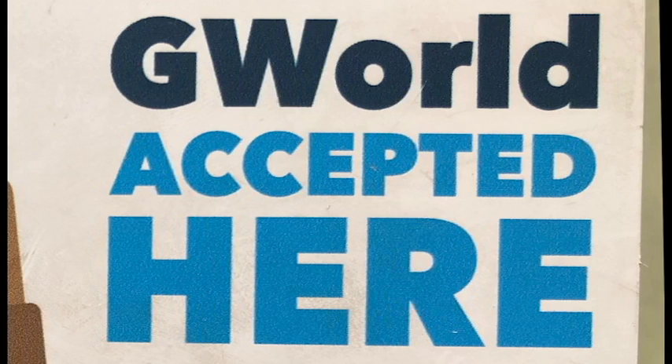How much money do you have on your G-World currently? Responses ranged widely: about $8.50, around $300, $70, $32.98, maybe $20, $2.72, and $93.